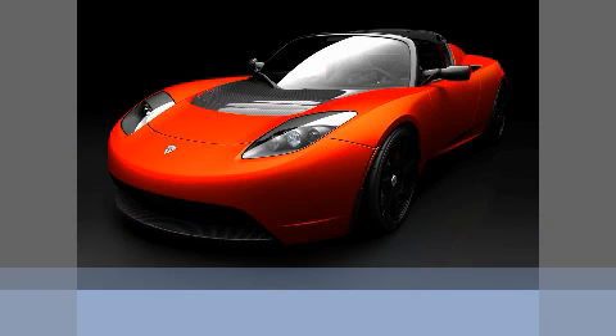The Tesla sports car — again, very traditional exterior design, but at the same time, hopefully using the electric part of it to gain advances in other areas.